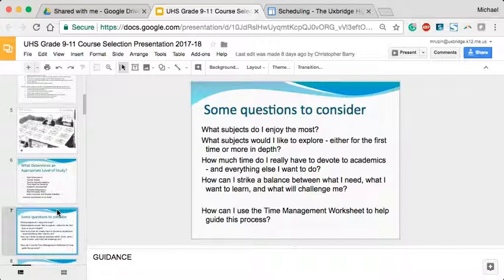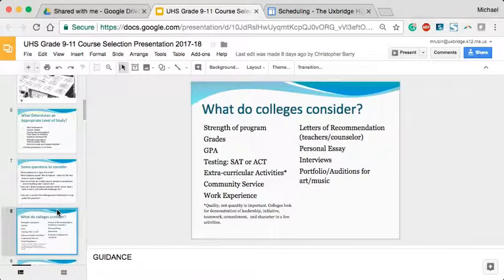We want students to consider the things they like most. As they become juniors and seniors and some graduation requirements go away, we anticipate them having more choices. Our program of studies is pretty robust with a lot of elective opportunities. Juniors and seniors will also start considering what colleges want, so contact your child's counselor to see what balance is needed for the types of schools students are considering.